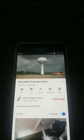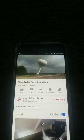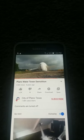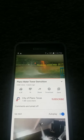Just before 9 a.m., the final cuts were made and the tower came down. Now that the tower is on the ground, crews will spend several days cutting it up for scrap.